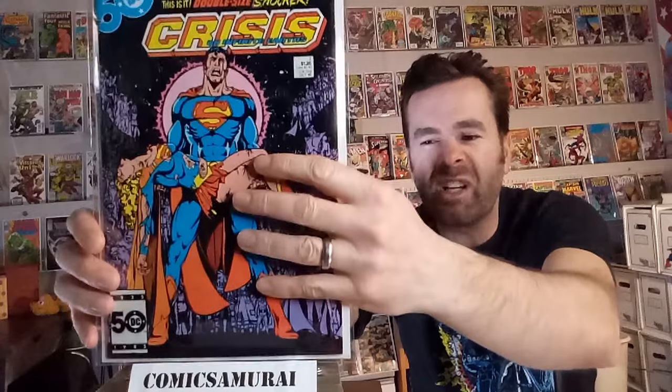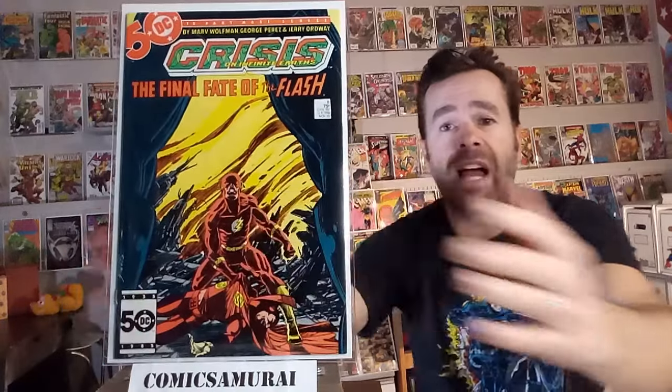Next up, we've got Crisis on Infinite Earths number seven, and this one is famous because the original Supergirl dies. This has become an iconic cover done by George Perez — one of my favorites — and it is a tragic death of a major hero. Next up, we've got Crisis on Infinite Earths number eight. Everyone knew this was coming — it's the famous death of the Flash, Barry Allen. I think it's a shame that they didn't leave that character dead; they had the perfect person to carry on the mantle in Wally West. But he died in this comic book by joining the Speed Force.